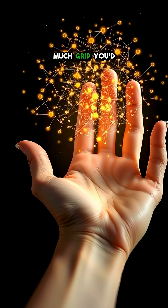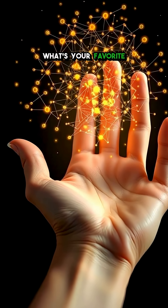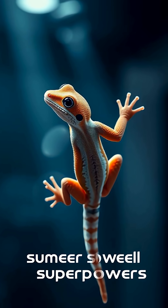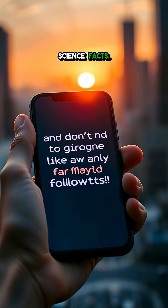Think about how much grip you'd have with billions of molecular handshakes. What's your favorite animal superpower? Drop it in the comments, and don't forget to like and follow for more Wild Science Facts.